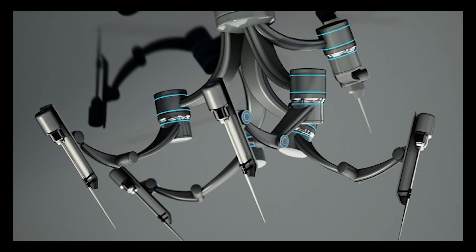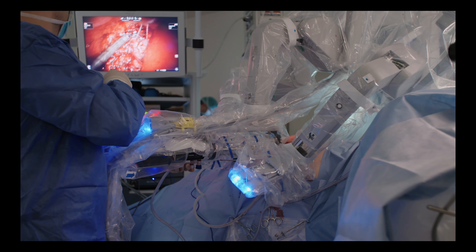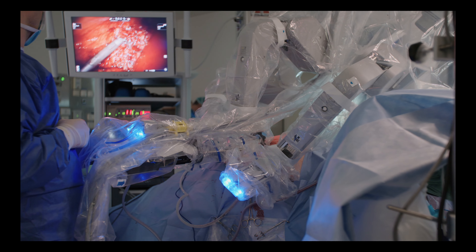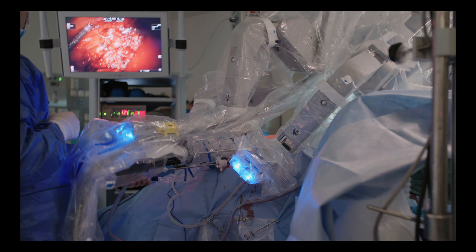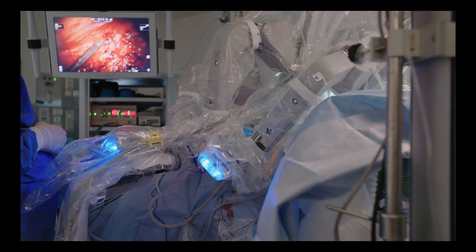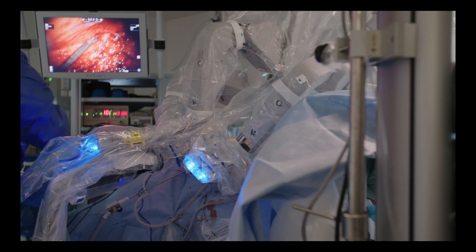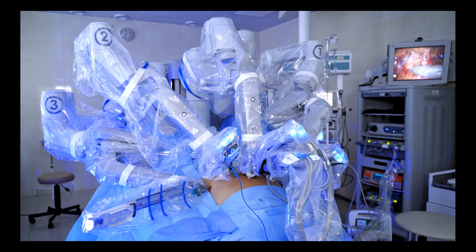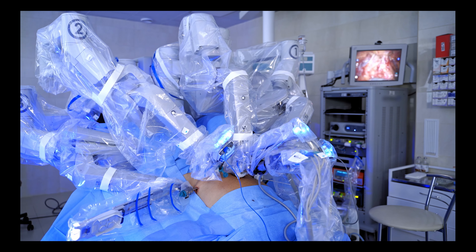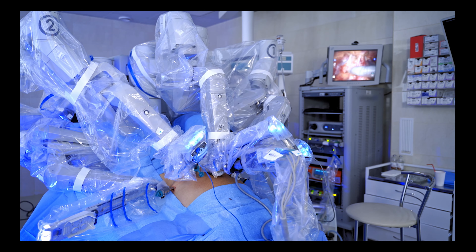The integration of robotics with advanced technologies such as artificial intelligence and data analytics holds immense potential for the future of healthcare. AI algorithms can analyze vast amounts of medical data, enabling surgeons to make well-informed decisions based on evidence-based insights. Machine learning algorithms have the capacity to learn from previous surgeries, continuously improving surgical outcomes and refining surgical techniques over time. This intersection of robotics, AI, and data analytics paves the way for personalized medicine and precision surgery, ultimately leading to better patient outcomes.